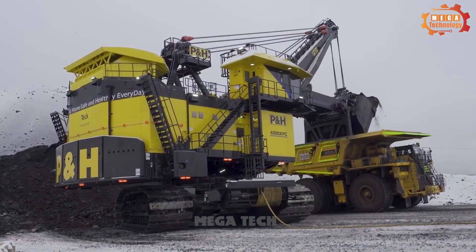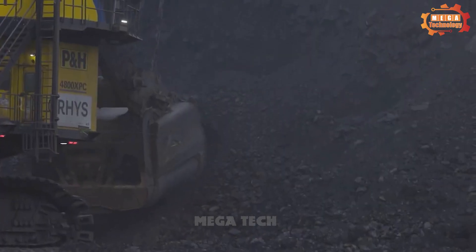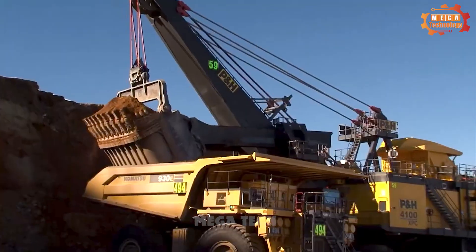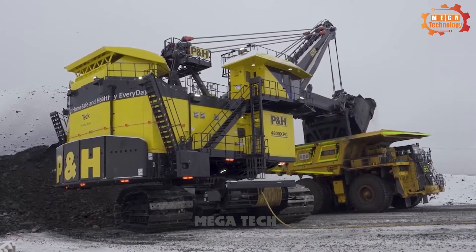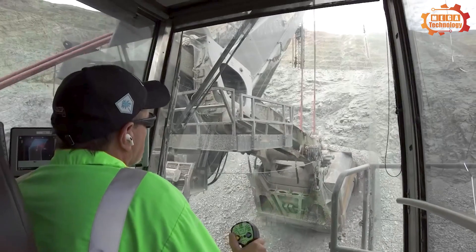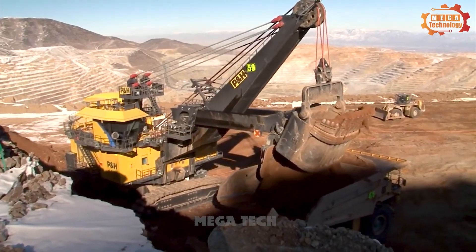The PNH 4800XPC electric rope shovel is a super-electric rope excavator designed to triple-load super-haul trucks. The machine is equipped with adaptive controls technology, which helps increase productivity by up to 20% and reduce costs per tonne by 10% compared to the PNH 4100XPC. The PNH 4800XPC electric rope shovel is used in mineral mines.